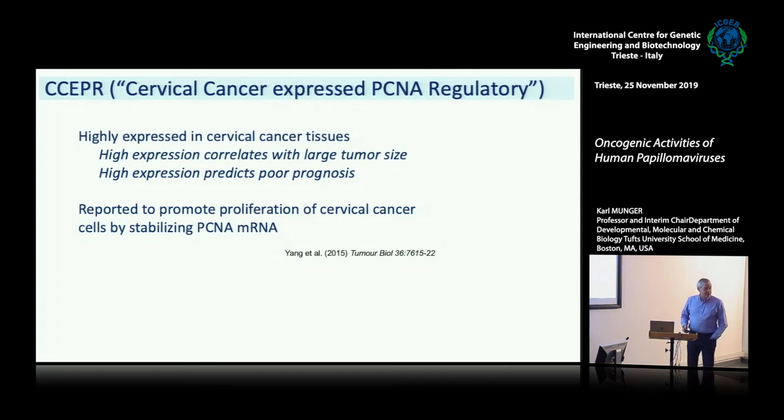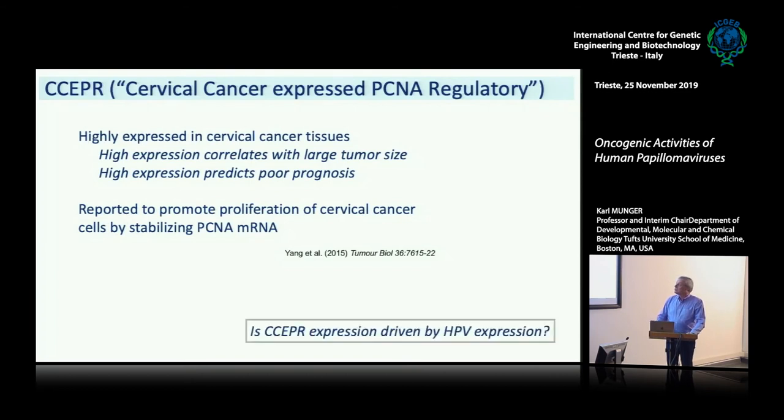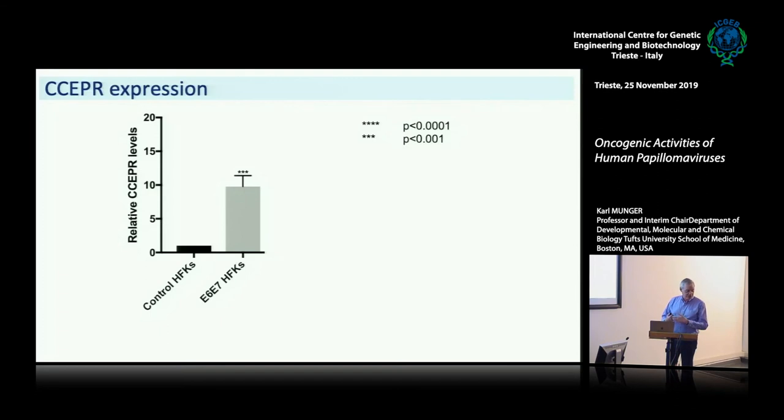So why did we study this? Because we had to study it because of its name. The name of this thing is called CCEPR — cervical cancer expressed PCNA regulatory long non-coding RNA. So it basically tells you what it does, and it's expressed in cervical cancers. It's highly expressed in cervical cancer tissues, and the expression correlates with large tumor size as well as poor prognosis. It has been reported to promote proliferation of cervical cancer cells by stabilizing PCNA RNA. So what we basically wanted to know is: is this CCEPR expression driven by HPV expression, or is this an event that happens later during malignant progression? He made primary human foreskin keratinocytes with expression of E6 and/or E7, and he found that if he co-expressed E6 and E7 in these cells, he found about a tenfold upregulation of CCEPR compared to control.